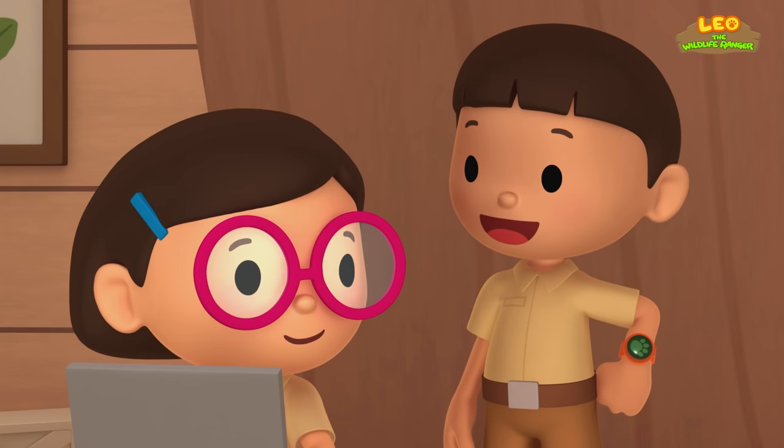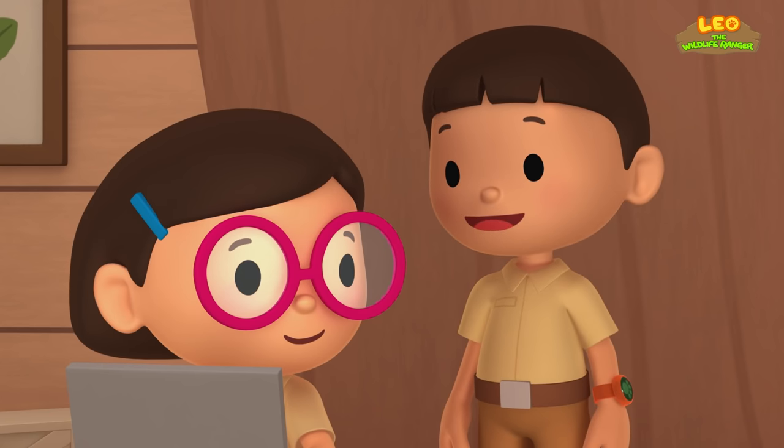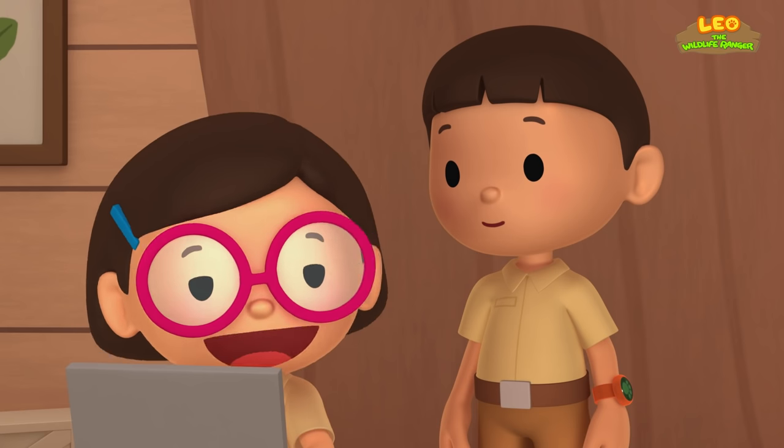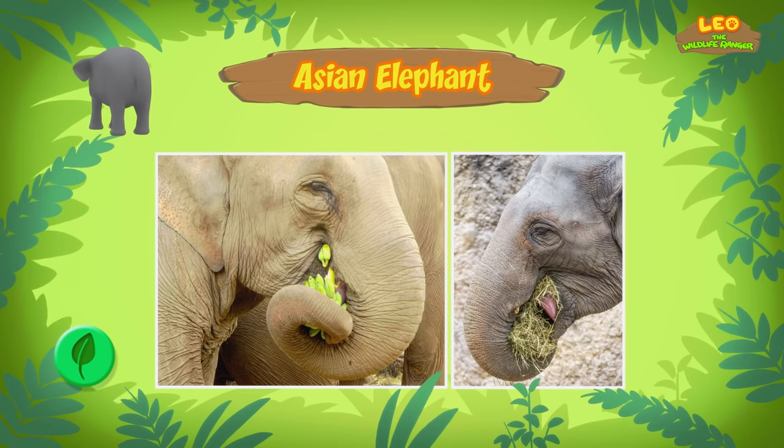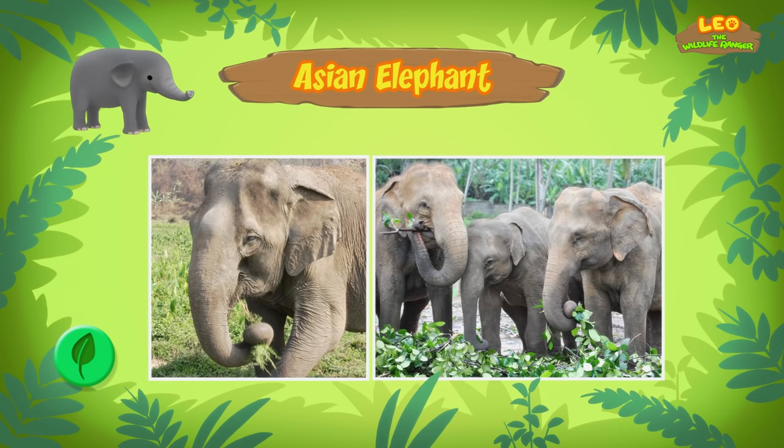Earlier, we saw the baby elephant grab some grass with its trunk. That's because they need to eat a lot of food. They eat all kinds of grasses, small plants, bushes, fruit, twigs, tree bark, and roots.